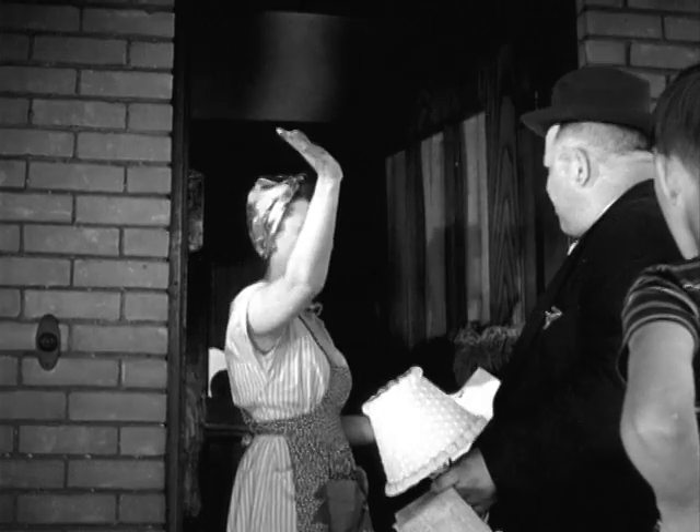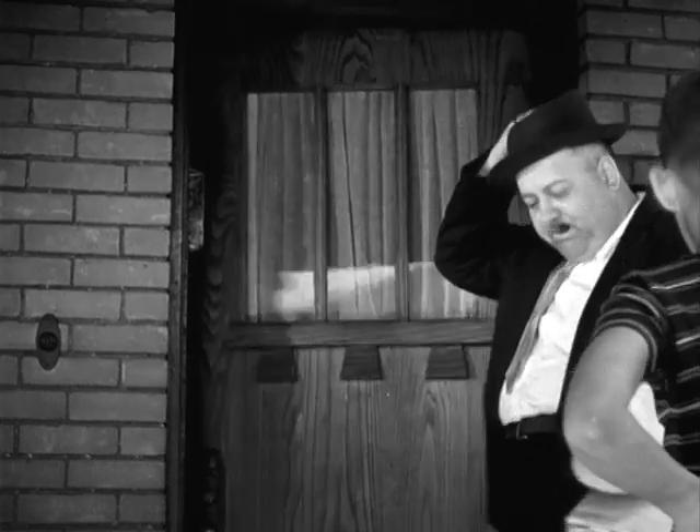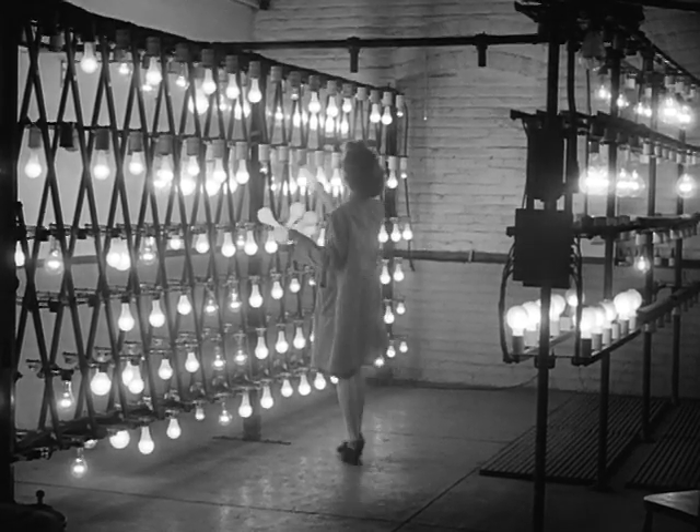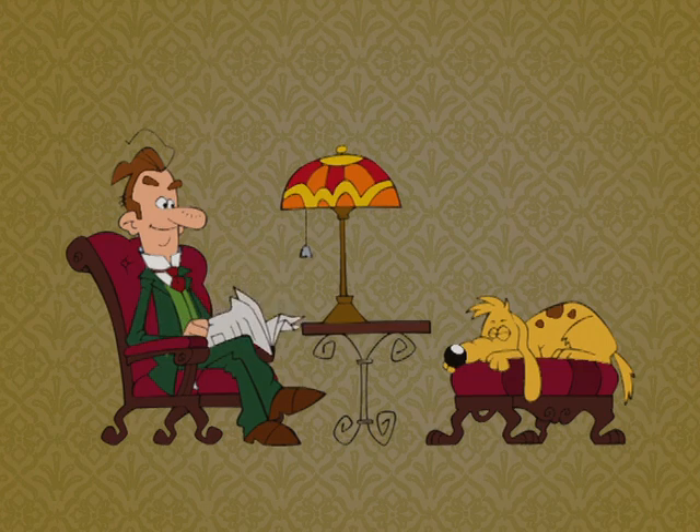And the electric light bulb appeared! Ta-da! Along with the first lamp salesman. A tungsten filament in a bulb filled with argon, an inert gas, gave us an efficient lighting source that's still in use today.